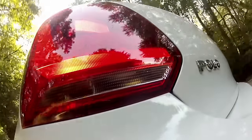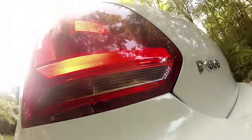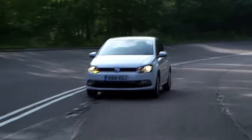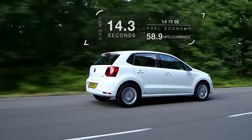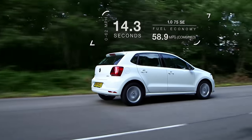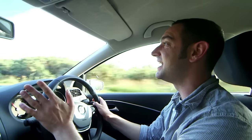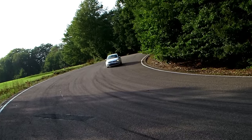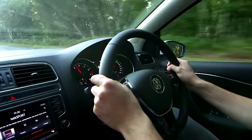The engines really help on that score as well, because all the ones we've tried are impressively quiet and smooth. The most popular engine with buyers is a three-cylinder, one-litre petrol with 74 brake horsepower. As well as having refinement on its side, it's also just about perky enough to keep most buyers happy. It's also pretty economical, returning almost 60 miles per gallon, and it makes the Polo affordable to buy.